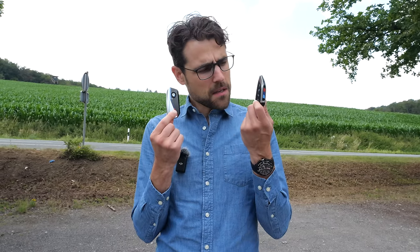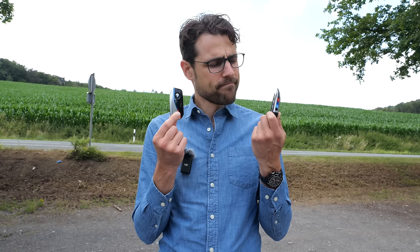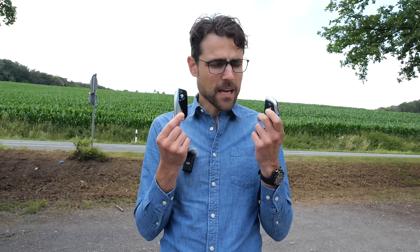Key fob comparison. The X1 here — the newer one — more high-gloss black, a little bit more modern. The X3 key fob is more classic old-school. For me, real buttons are straightforward, no high-gloss black — so I'd take the X3 key fob.